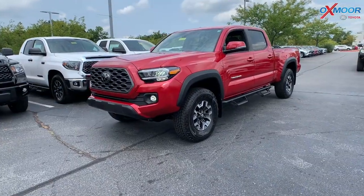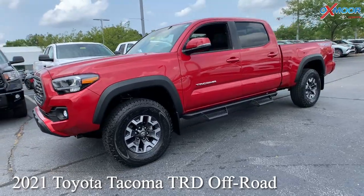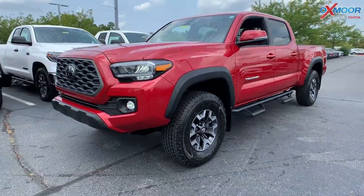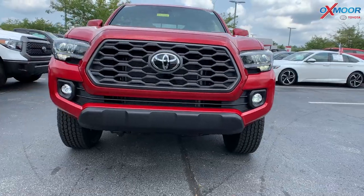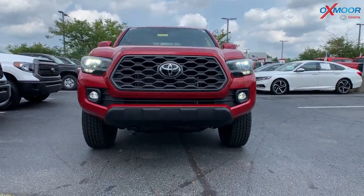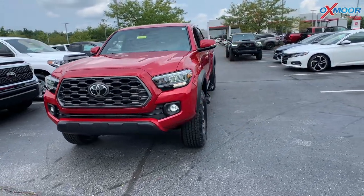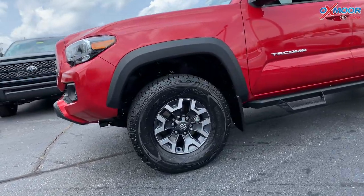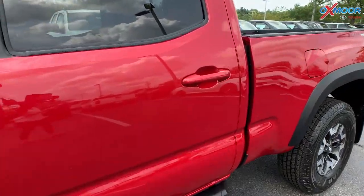So this is the 2021 Tacoma TRD Off-Road. Now this one has the long bed, so it's going to be a little bit over 6 feet, which is very rare, as you all know. You are going to have the LED Daylight Running Lights, LED Headlights. Now this is a 3.5 liter V6. You've got 16-inch alloy wheels and Predator Tube Steps, going to help you get into the Tacoma.